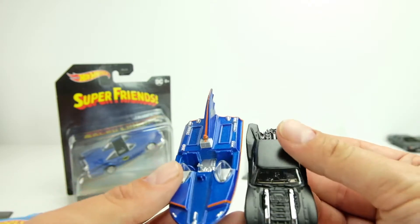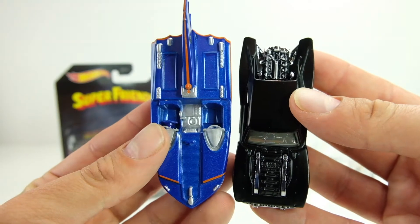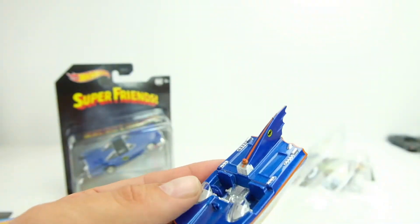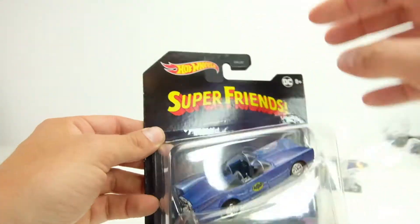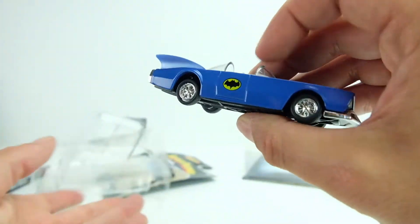Very nicely detailed, even though it's a little bit larger scale. Here it is next to the mainline — that's probably pretty close in real life. Not too bad. Okay, let's go to the next one — the Super Friends Batmobile. I watched Super Friends as a kid; we'd rent the video from the video store. There was also different Batman ones like Batman and Scooby-Doo, which we watched a lot too. So this is a really cool looking car.